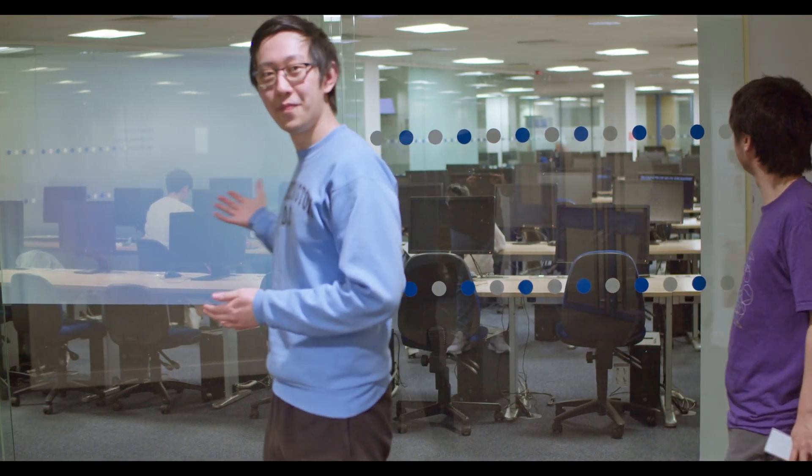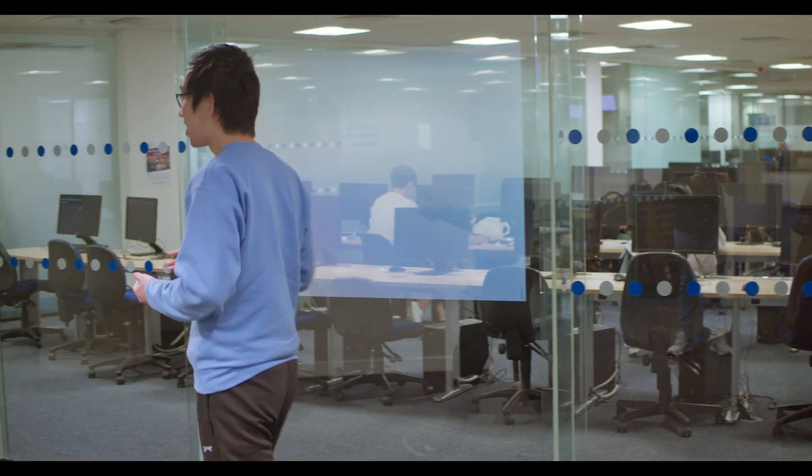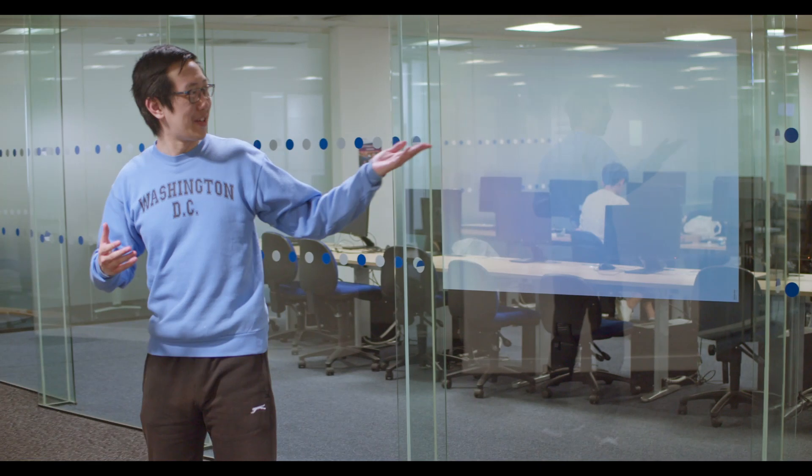So here we are at the labs. This is the main room with a few smaller rooms just around the corner, so let's go to the lab.